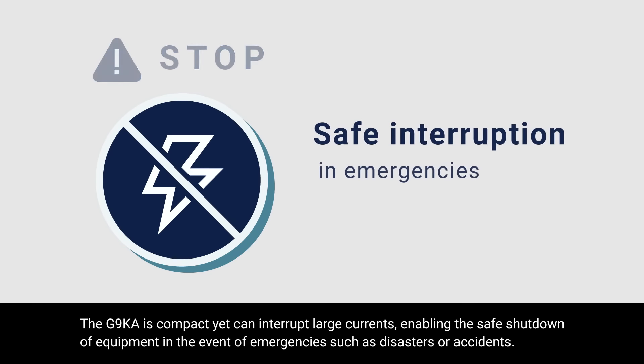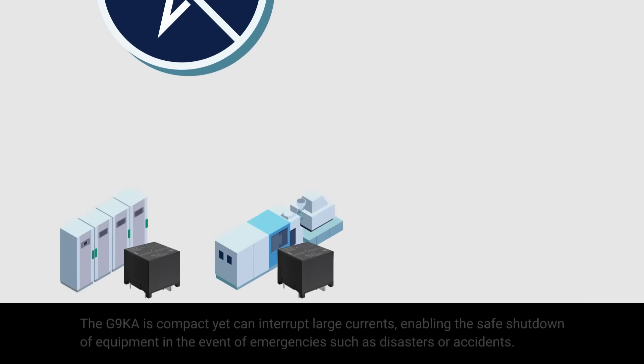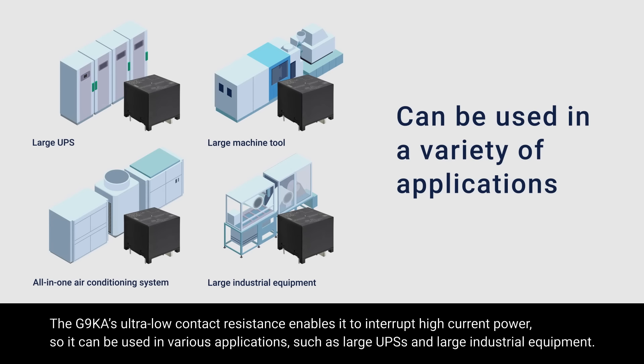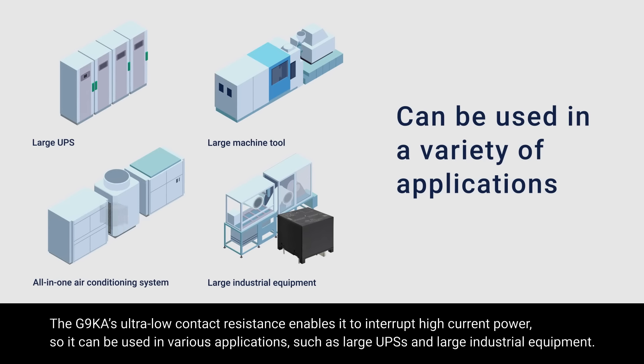The G9KA is compact, yet can interrupt large currents, enabling the safe shutdown of equipment in the event of emergencies, such as disasters or accidents. The G9KA's ultra-low contact resistance enables it to interrupt high current power, so it can be used in various applications, such as large UPSs and large industrial equipment.